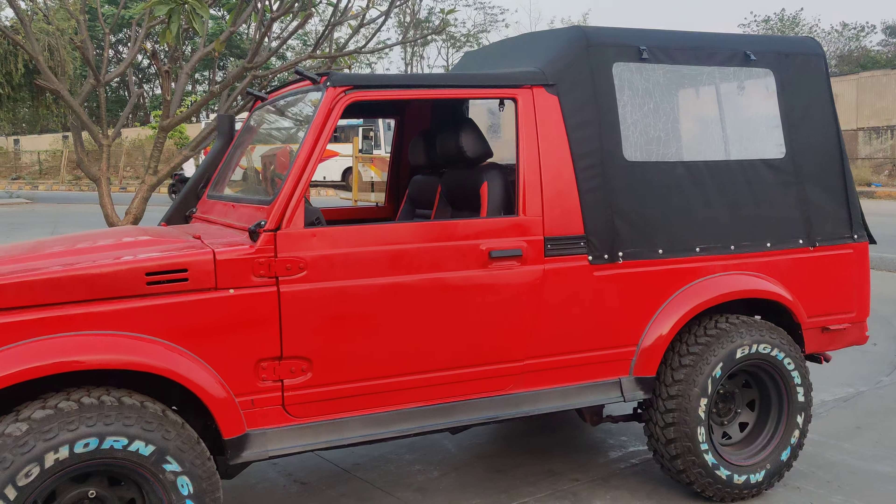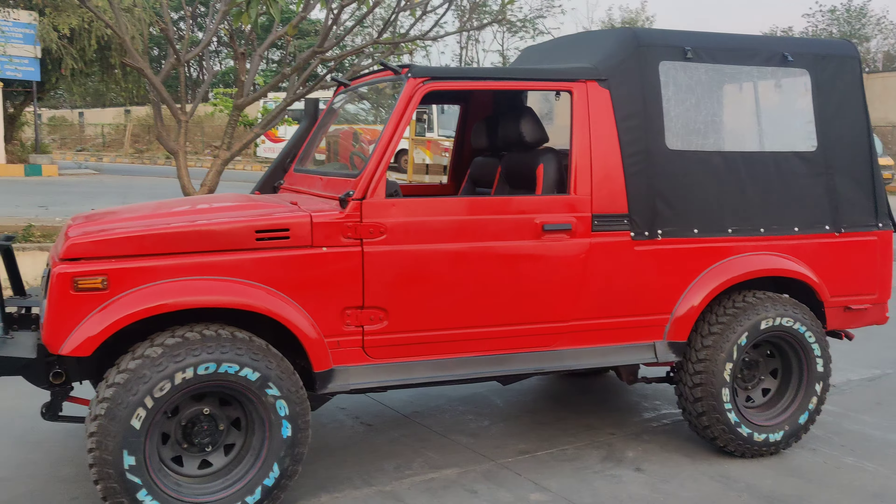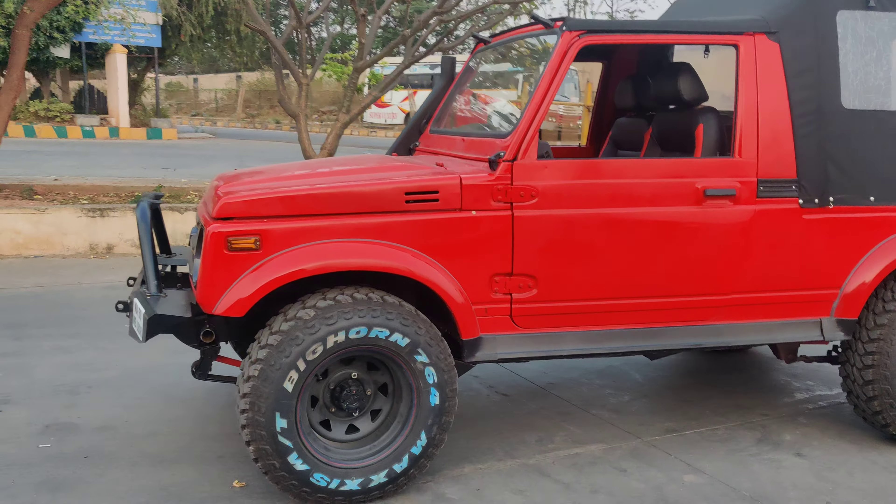Hey guys, welcome to our channel. Today we have another Gypsy which is going to be completely restored and ready to be delivered as soon as possible for our customer. This is an ex-army Gypsy completely restored at Jeep Zone Bangalore. Have a look at this vehicle.